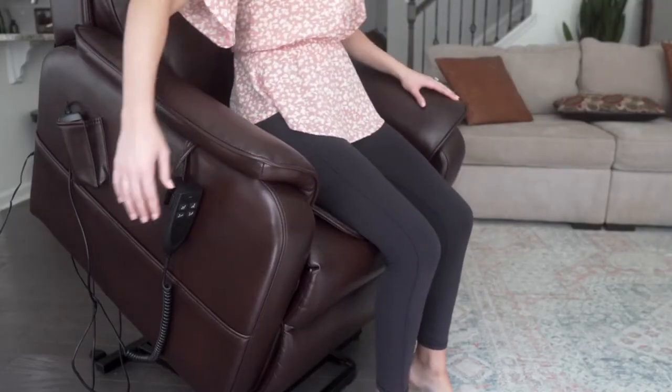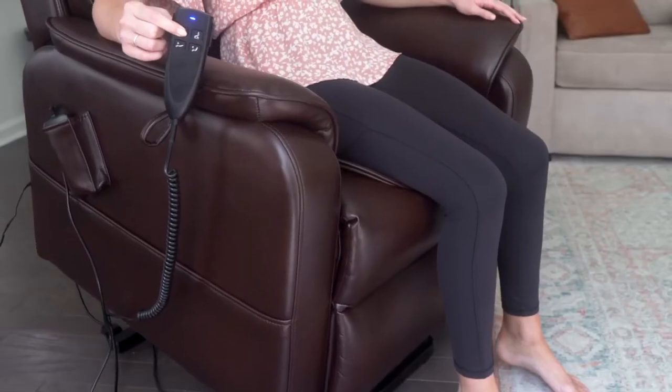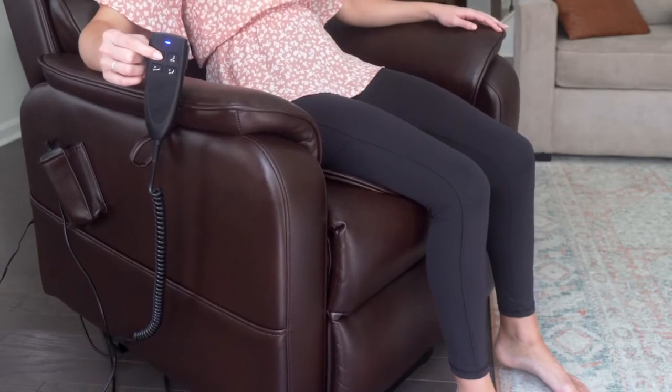Whether you're recovering from surgery, looking for relief from back, hip, shoulder, or leg pain, or if you're trying to gain independence and mobility, the Lay Flat Recliner from Irene House is the perfect choice.